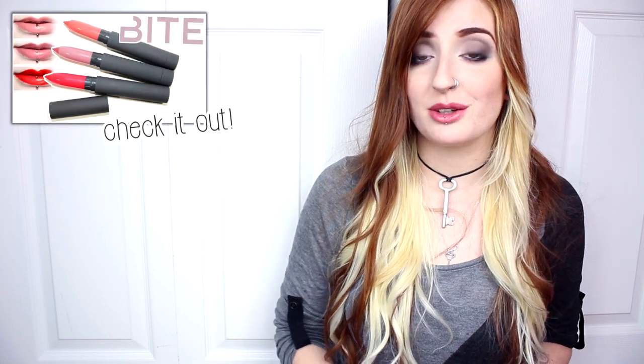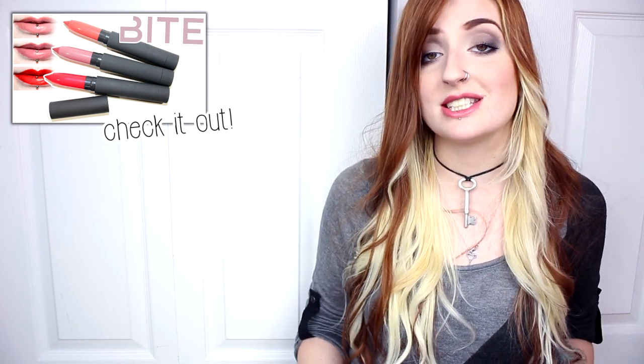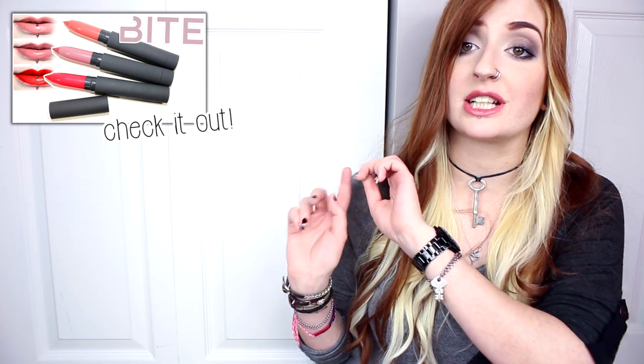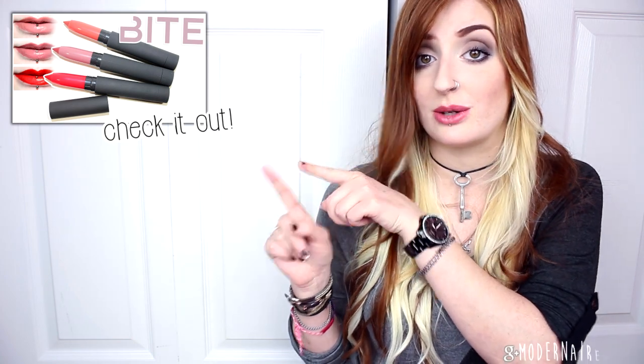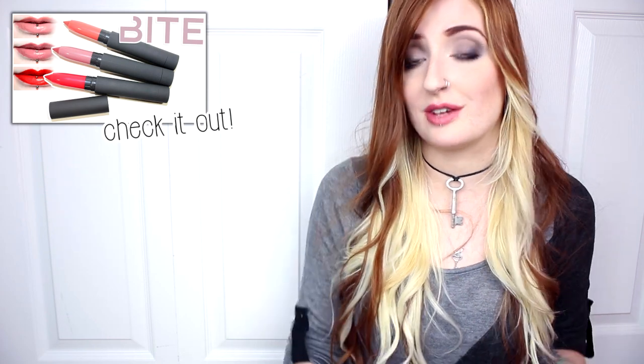The Bite Beauty Mix and Mingle Mini Holiday Collection also featured deluxe sizes of their Matte Creme lip crayons. If you're interested in seeing my review on those, feel free to click the thumbnail and check them out — those ones are also phenomenal. I really love Bite's lipsticks; they are one of my favorite brands.